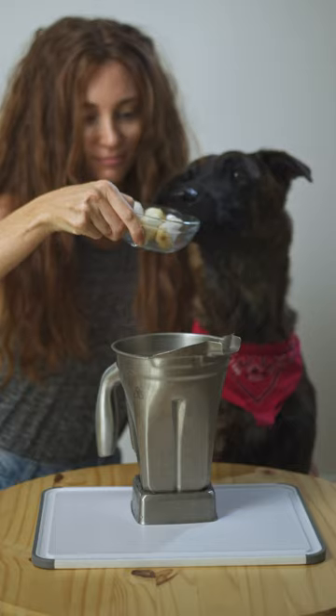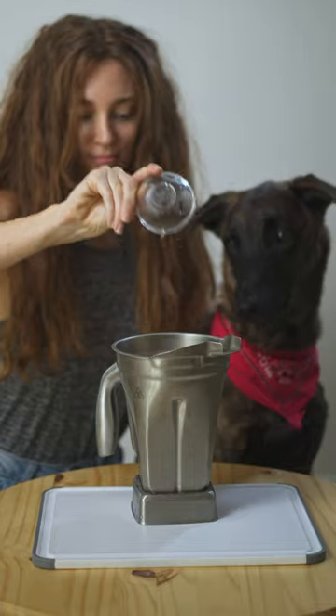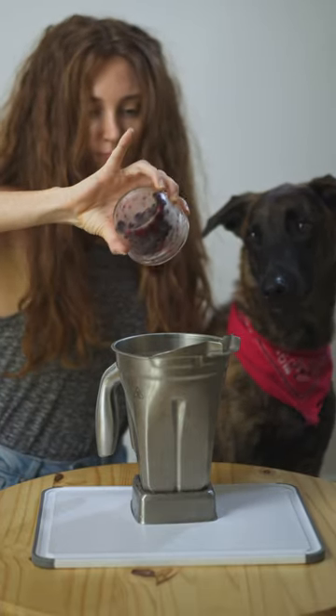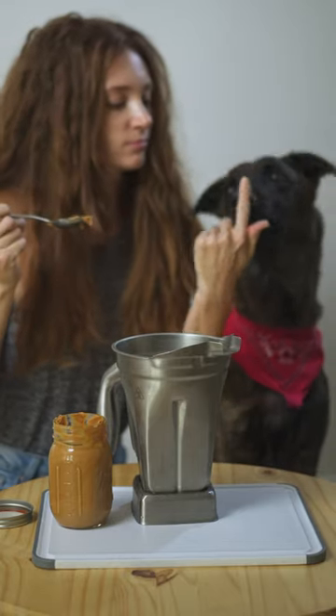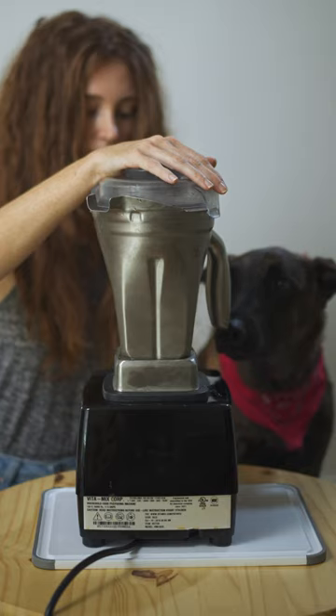Add to a blender one and a half frozen bananas, one-fourth cup of frozen pineapple, one cup of frozen dog-friendly berries, three tablespoons of dog-friendly peanut butter, three-fourth cup of water, and blend.